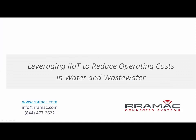Hi, this is Tom Craven from Ramic Connected Systems. Today I'm going to talk about leveraging the Industrial Internet of Things to reduce operating costs in water and wastewater facilities.